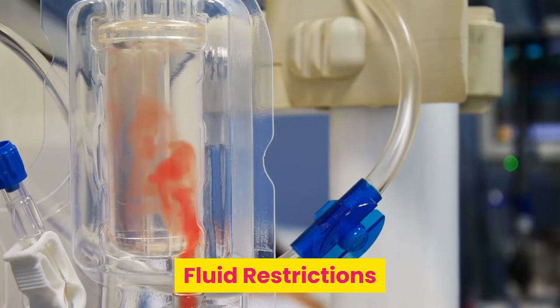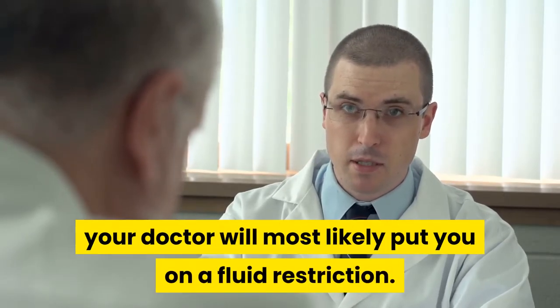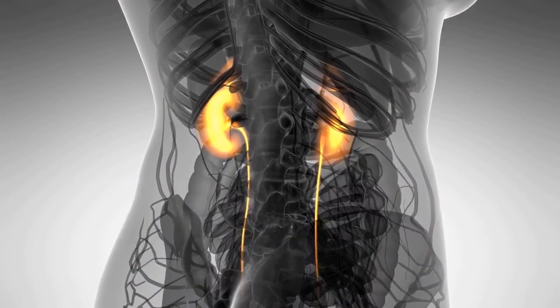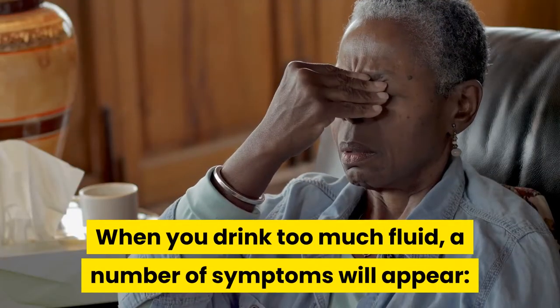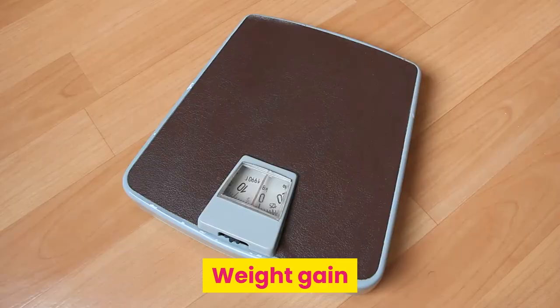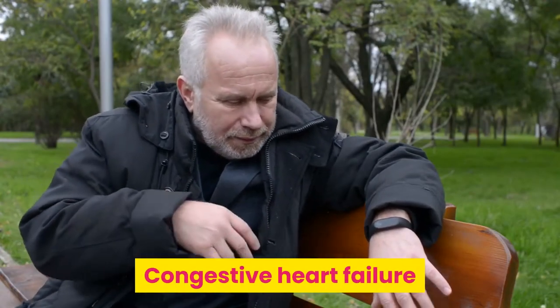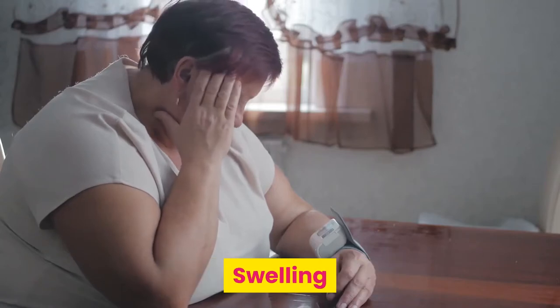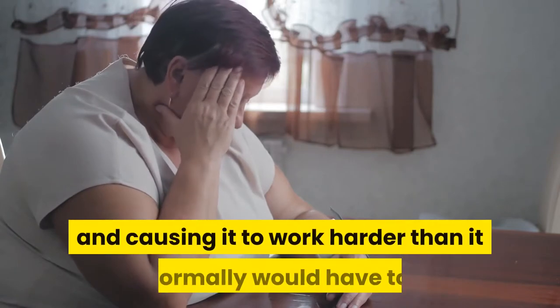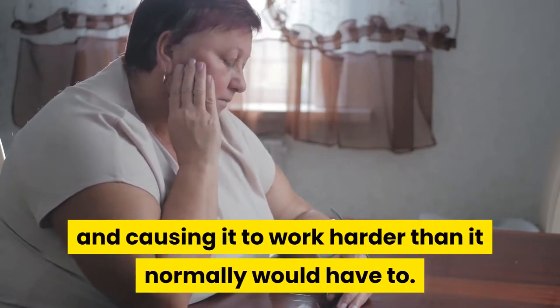Fluid restrictions. When you are told you have kidney disease, your doctor will most likely put you on a fluid restriction. This is because the kidneys are just not able to move the fluid off of your body. When you drink too much fluid, a number of symptoms will appear: weight gain, shortness of breath, congestive heart failure, high blood pressure, and swelling. These symptoms are all because the fluid is backing up in your system and causing it to work harder than it normally would have to.